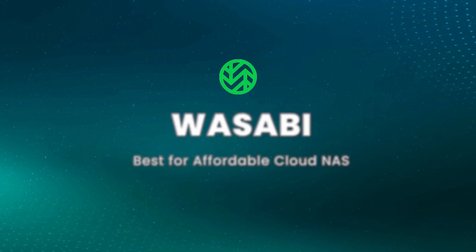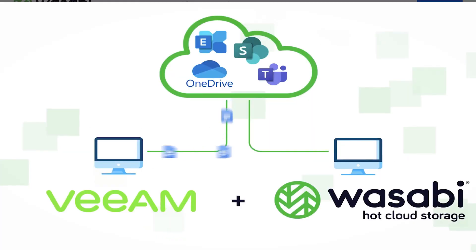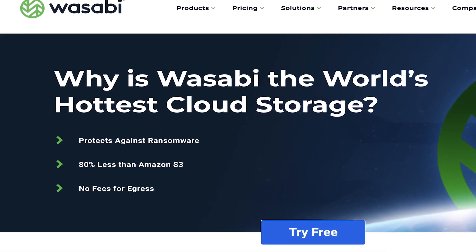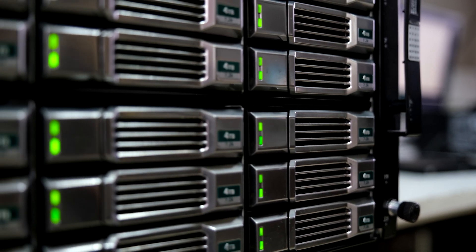Wasabi — best for affordable cloud NAS. Wasabi is a cheaper alternative to Amazon S3 or Microsoft Azure. According to them, they cost one-fifth of the price of S3 and Azure. You can get enterprise-level cloud storage with no fees for egress or API calls. Wasabi is considered hot storage — it is meant for frequent use and it can connect to an NAS system so you can access your stored data as if it is local. Getting started with Wasabi requires some technical knowledge and it could be easier to share files. Luckily, Wasabi has a ton of media workflow integrations to make up for it, including Iconic, Cat TV, and Massif.